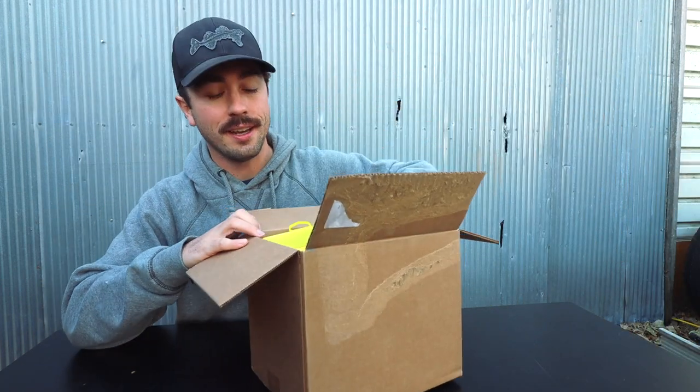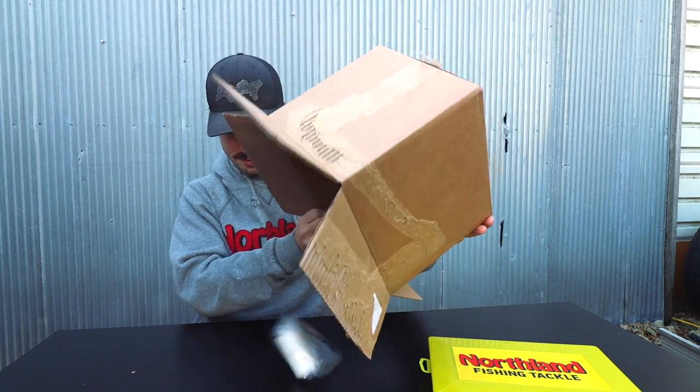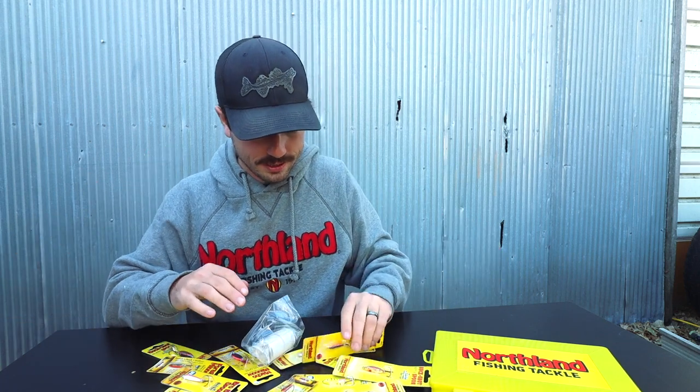Now let's talk about presentation on Red Lake and some go-to baits. We're going to look at what's in the box here — this is a kit that Northland just released, their Red Lake kit, and we're going to take a look at what's inside.